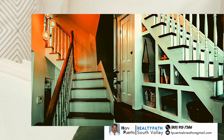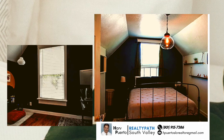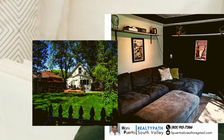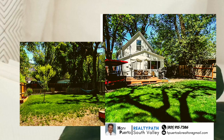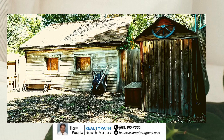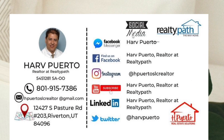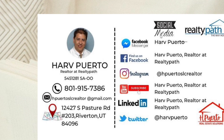We'll see you next time. For more information about this home, contact HARV at 801-915-7386.